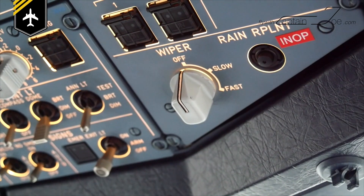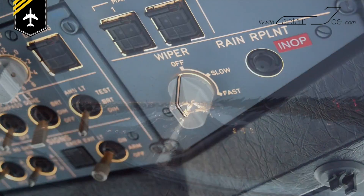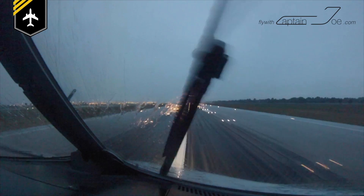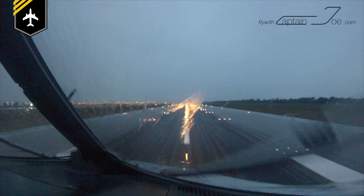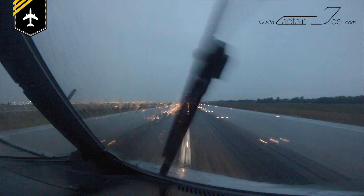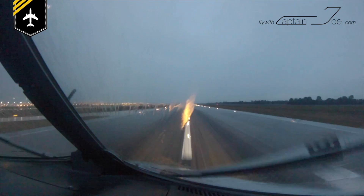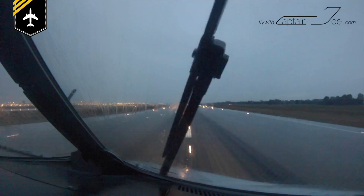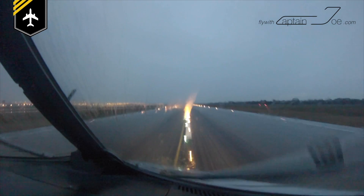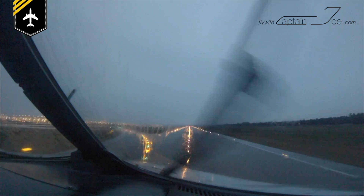During a rainy takeoff roll we keep the wipers switched on, because as you gain speed a lot of the water from the nose cone runs over the windshield and the visibility is reduced even more, so you have the option to increase the wiper speed. Similar to going along the motorway at 60 miles per hour using wiper speed one, but if you accelerate to 100 miles per hour at the same amount of rain, you're going to have to adjust your wiper speed.